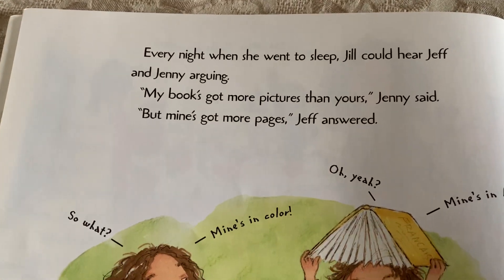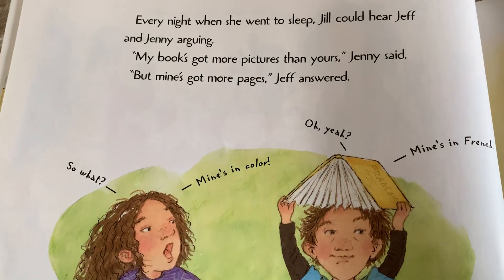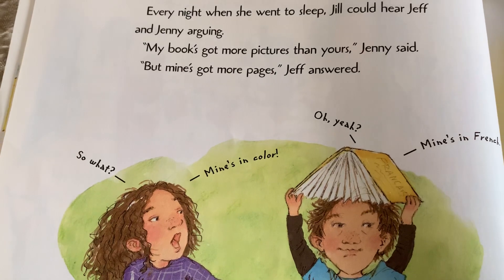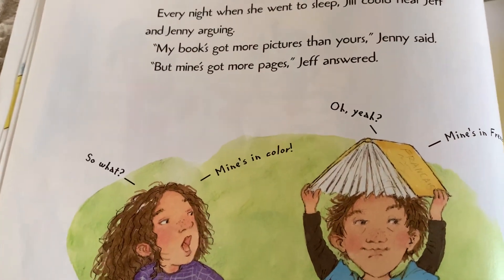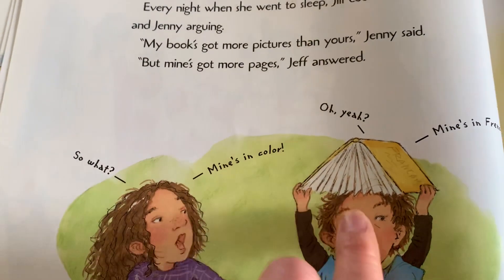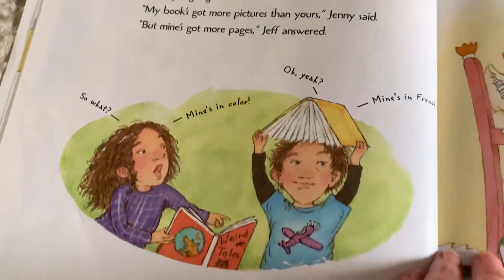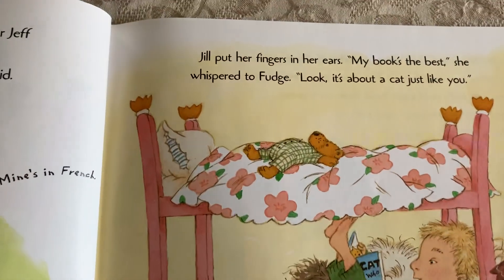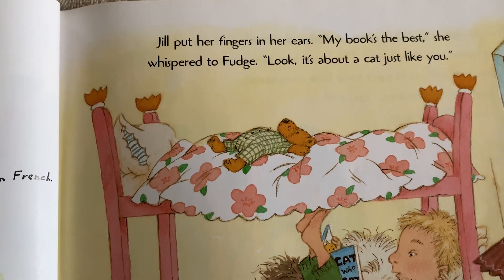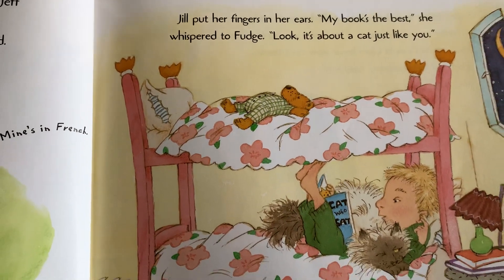Every night, when she went to sleep, Jill could hear Jeff and Jenny arguing. My book's got more pictures than yours, Jenny said. But mine's got more pages, Jeff answered. Jenny said, mine's in color. Jeff says, mine's in French. Jill put her fingers in her ears. My book's the best, she whispered to Fudge. Look, it's about a cat, just like you.